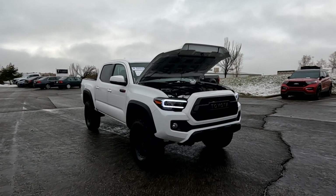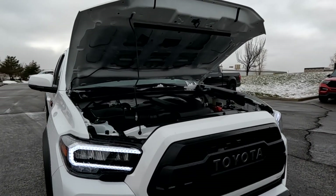Hello everyone! Today we have a 2020 Toyota Tacoma. This is the double cab with the TRD Pro package and the V6.